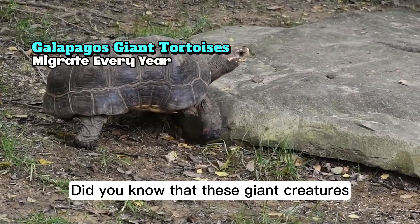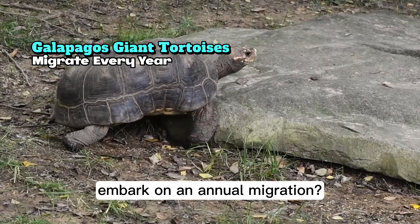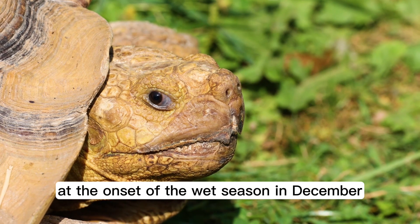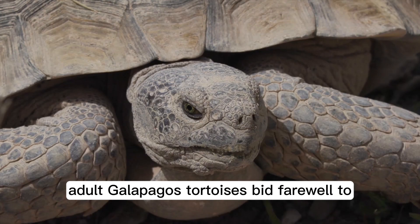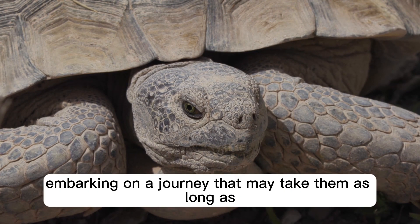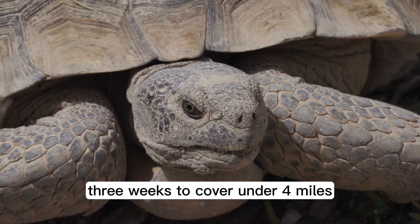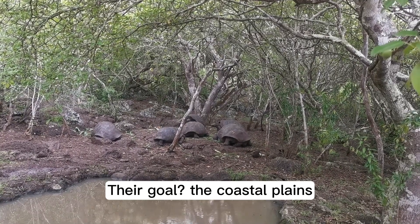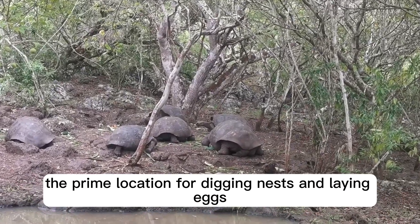Did you know that these giant creatures embark on an annual migration? It's a slow-paced trek, but one of immense determination and necessity. At the onset of the wet season in December, adult Galapagos tortoises bid farewell to the lush highlands, embarking on a journey that may take them as long as three weeks to cover under four miles. Their goal? The coastal plains — the prime location for digging nests and laying eggs.